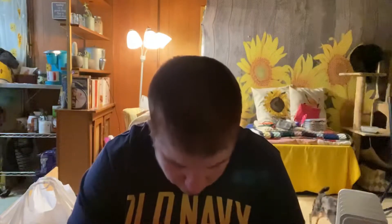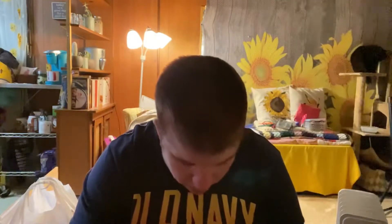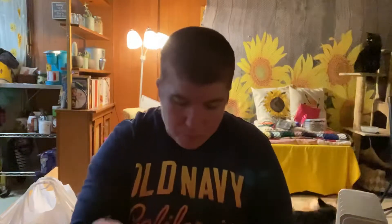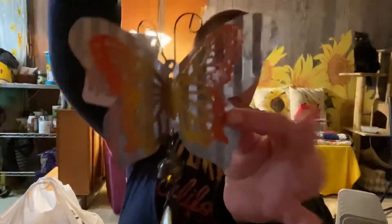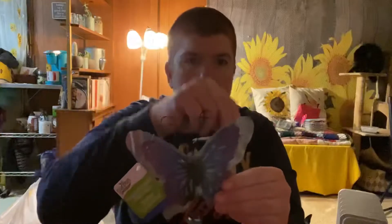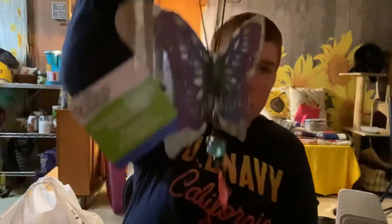I got these — these are for me. I thought they were freaking cute. I can't wait until I can get outside and start doing things. They're springy. I got this one and then I got the blue and purple one. I really like these. I like the tin look, I think they're really cute.